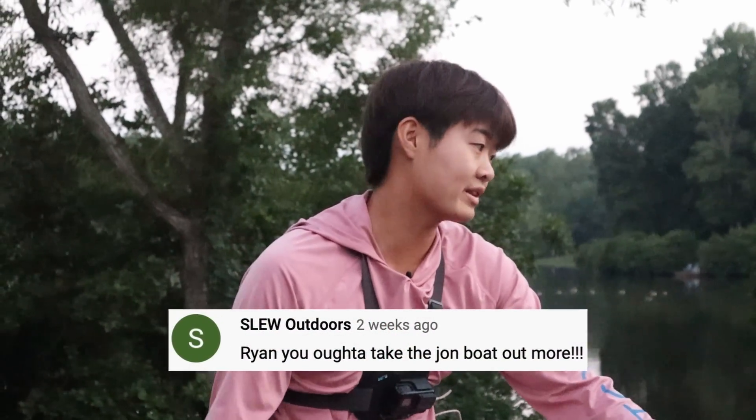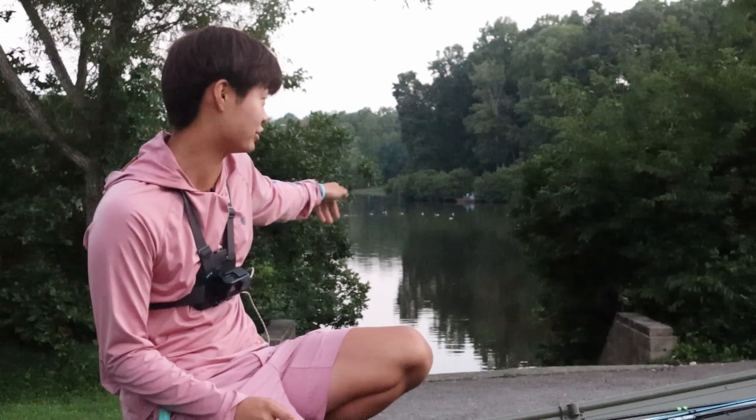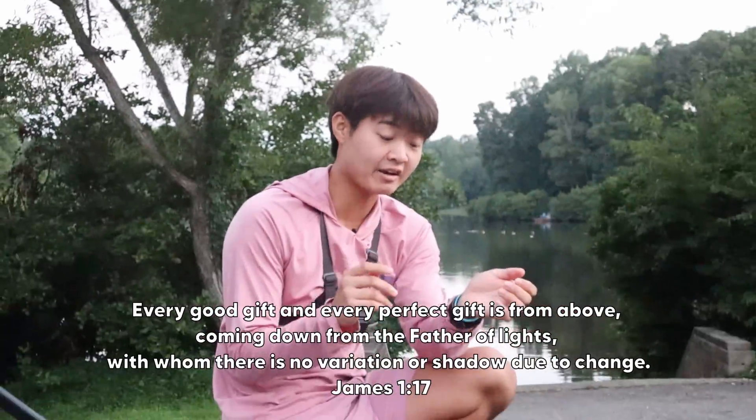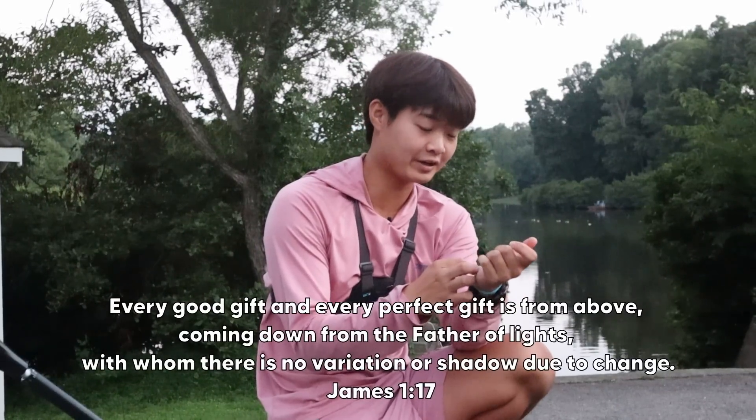It's 6:14 a.m. in the morning — your boy woke up at 4:30. That's how you know you're a summertime fisherman. I've received a lot of comments lately about bringing back the yintins, so good news for y'all, that's what we're doing today. Before we launch, let me share a quick verse from James 1:17: 'Every good gift and every perfect gift is from above, coming down from the Father of lights, with whom there is no variation or shadow due to change.' Whether we catch a giant 10-pound bass or just a 7-inch dink, it's still a perfect gift from above. Praise God for whatever happens on the water today.